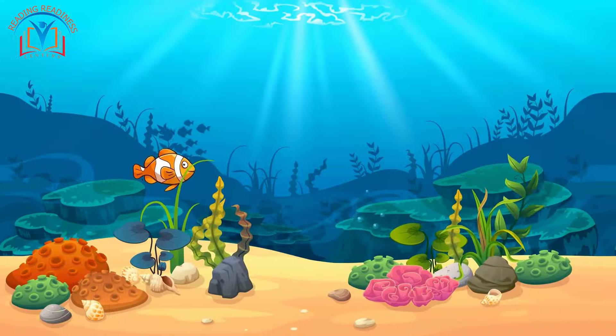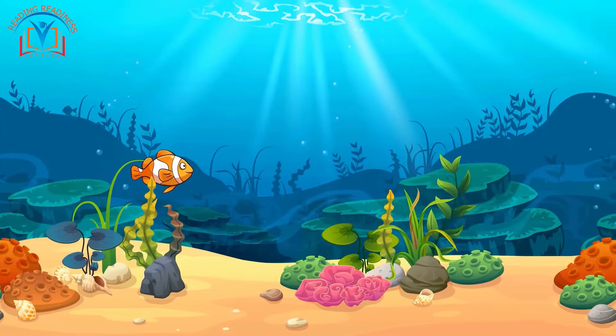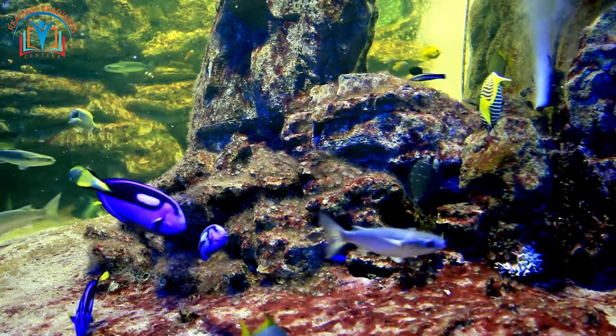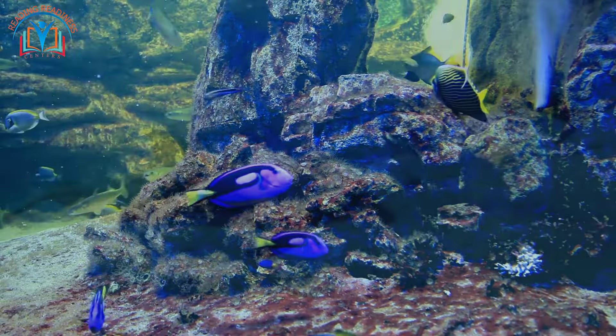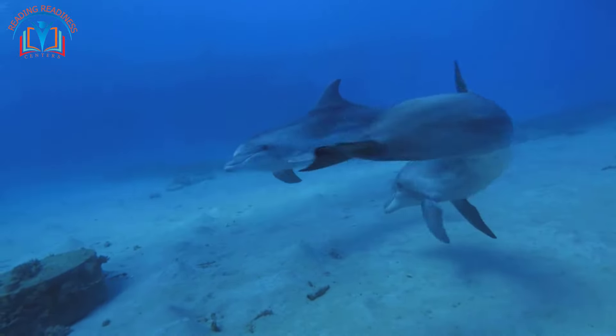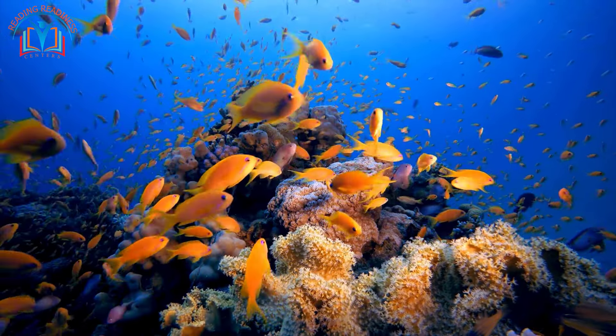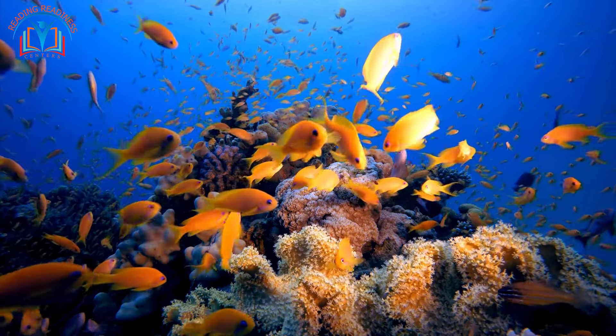Dive beneath the waves and discover a world teeming with life. Fish glide effortlessly, propelled by sleek bodies and finned tails, while graceful dolphins leap joyfully through the ocean's embrace. With gills to breathe underwater, these creatures are perfectly adapted to their aquatic homes.